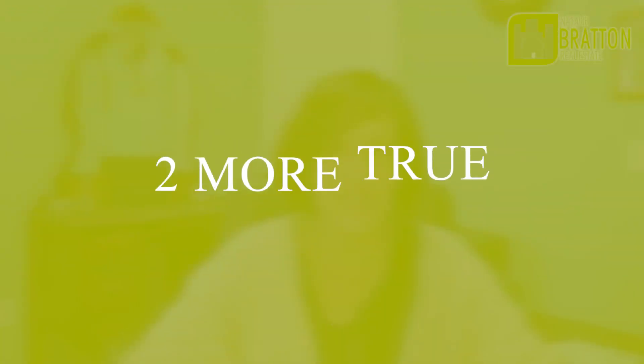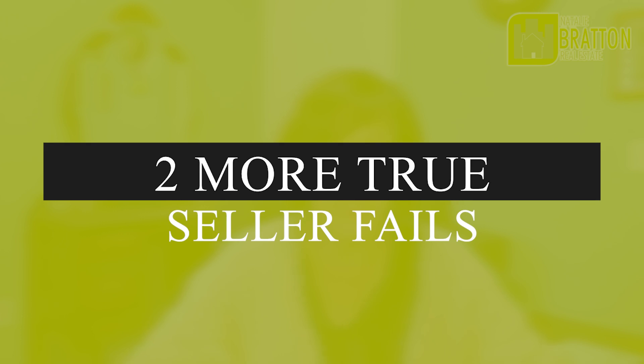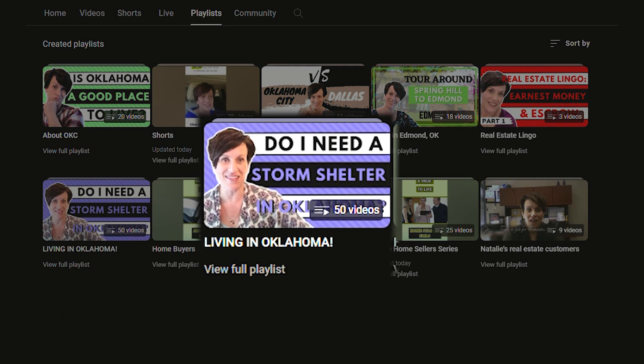I am continuing with more seller fails. You liked the last one, so today I want to share with you two more recent fails that will hopefully entertain you, but also teach you valuable lessons about selling your home. And if you're planning to relocate to the Oklahoma City area, I'm your girl. I want you to start with my playlist, Living in Oklahoma, get to know Oklahoma a little better, and then let's get in touch and talk about your plans for moving here.